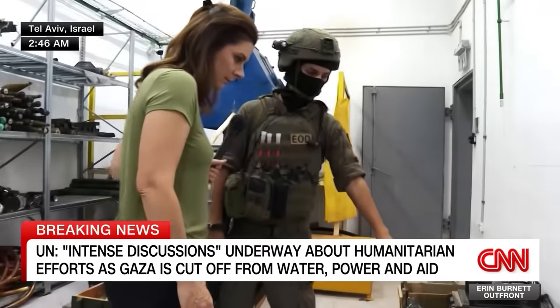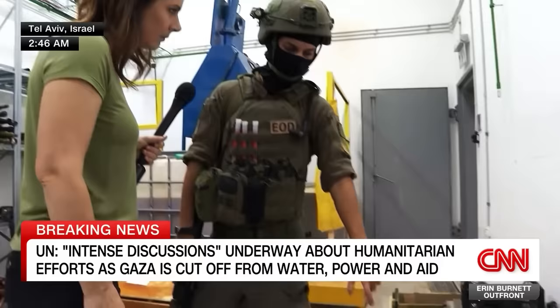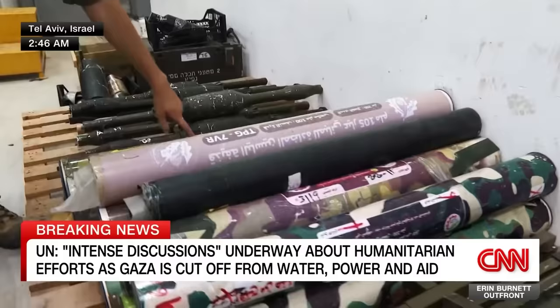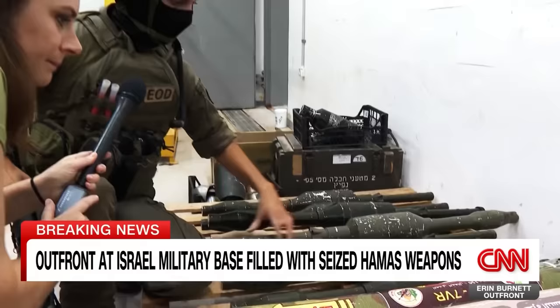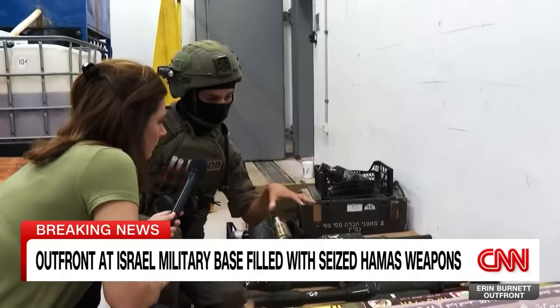This is an RPG homemade by Hamas — RPG-7 VR. You can see the symbol of Hamas over here. It's written Kataybel Kassam, which means the troops of Azzadine and Kassam — the Kassam Brigades. You have the engine of an RPG-7 and the warheads of an RPG-29. This is homemade in their factories, in Hamas factories, in Gaza.